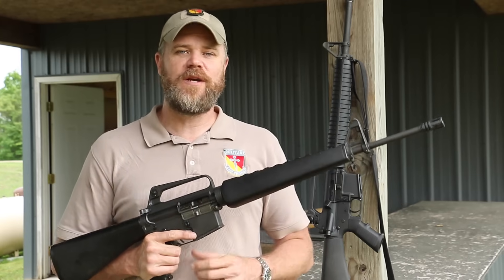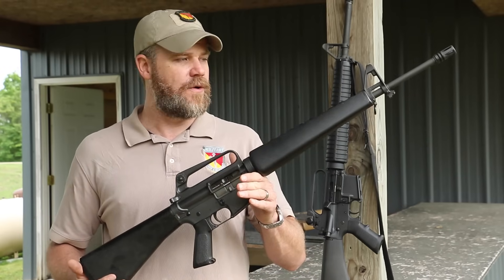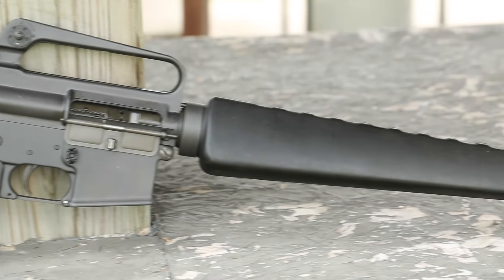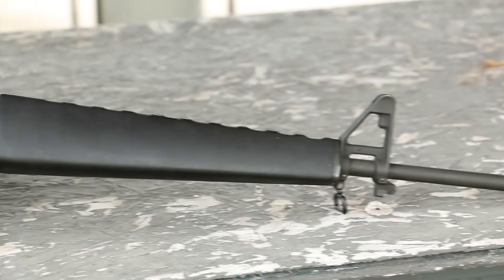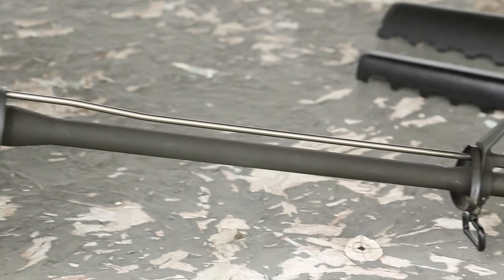Hey guys, welcome back. Today we're out at the long range with a couple of Colt AR-15s. In my hand, I have an older 1971 manufacturer SP-1. The SP-1 is chambered for 5.56 or .223, and it has a 20-inch barrel. It's a pencil weight barrel — a very lightweight barrel — and it has a 1-in-12-inch twist.